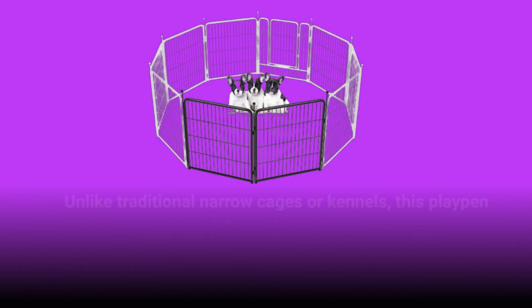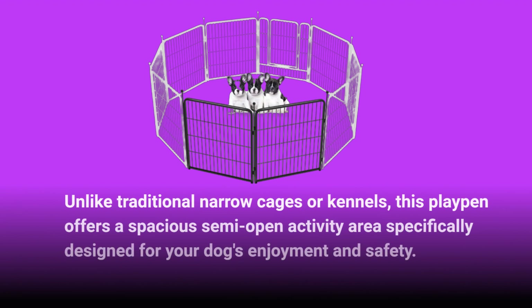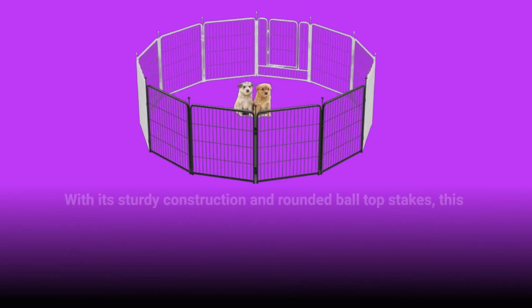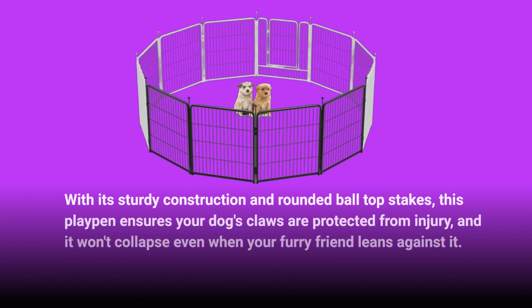Unlike traditional narrow cages or kennels, this playpen offers a spacious, semi-open activity area specifically designed for your dog's enjoyment and safety. With its sturdy construction and rounded ball-top stakes, this playpen ensures your dog's claws are protected from injury, and it won't collapse even when your furry friend leans against it.